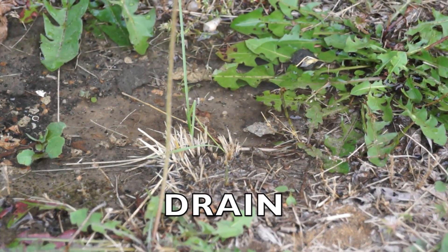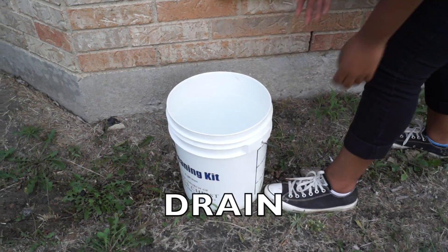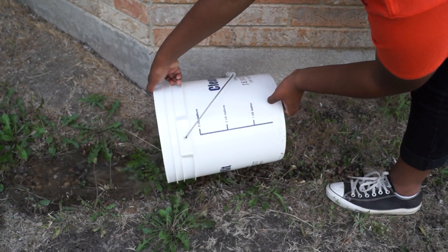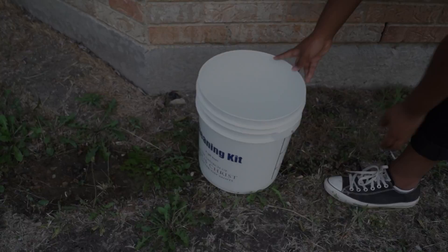Drain. Remove all standing water sources — tires, clogged gutters, and any other containers that might collect water. Change bird bath water twice a week.